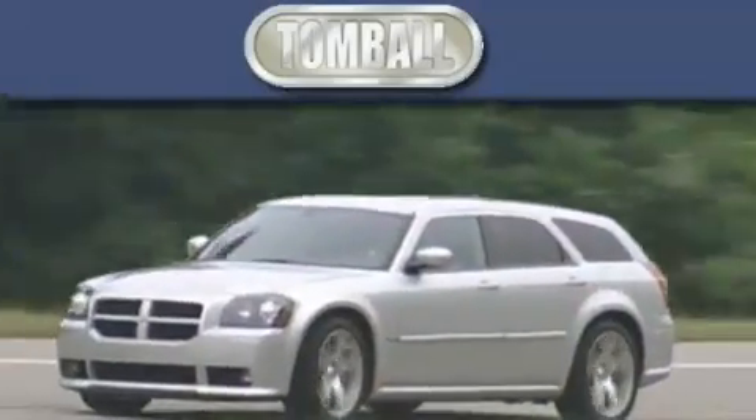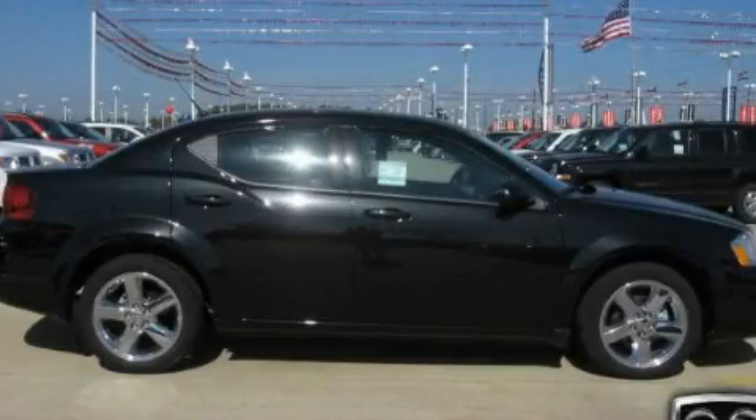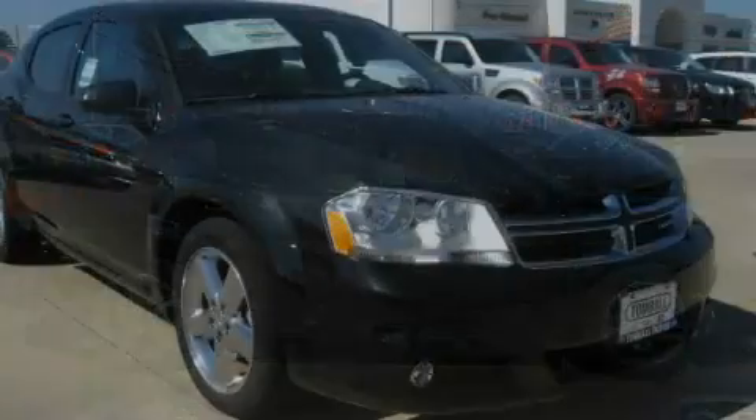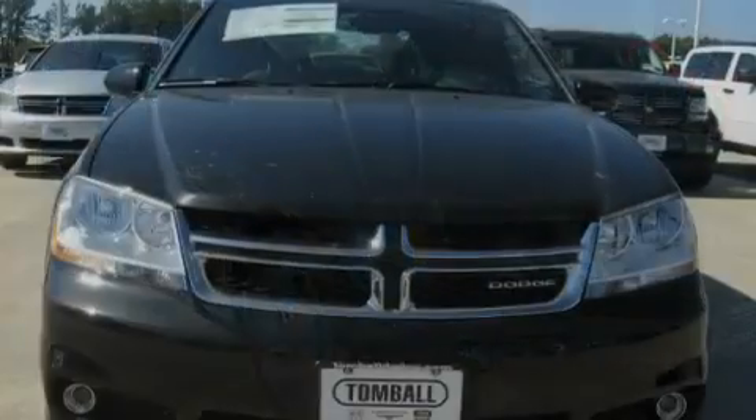Another fine vehicle offered by Tombaugh Dodge. This is a brand new 2011 Dodge Avenger. It features a 3.6-liter, six-cylinder engine and a six-speed automatic transmission.